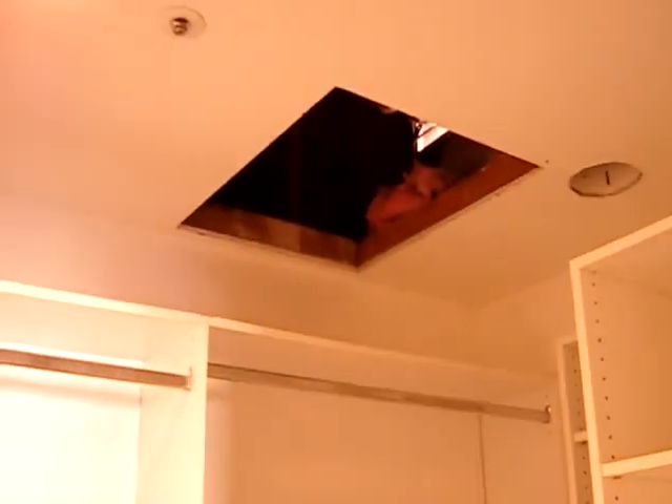There are some repairs needed right there. 10-foot high ceiling. It has a nice decent closet. It has a nice view from the master.